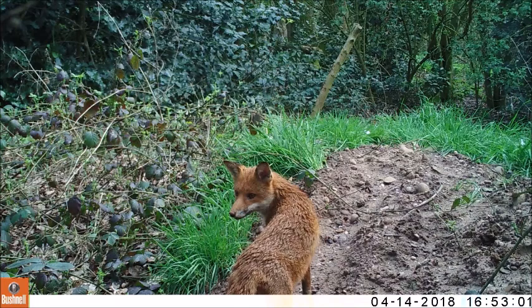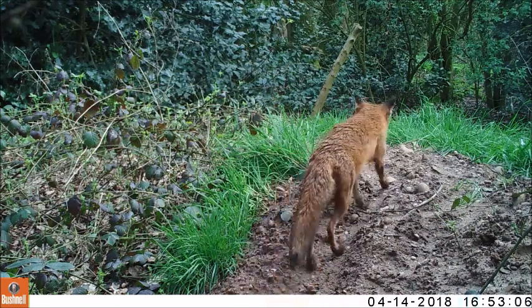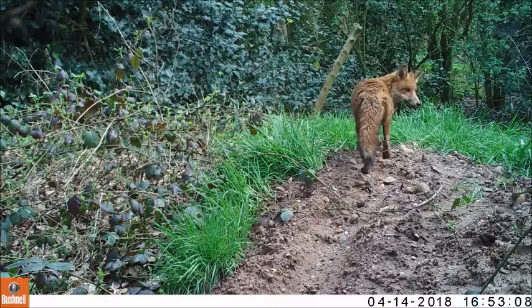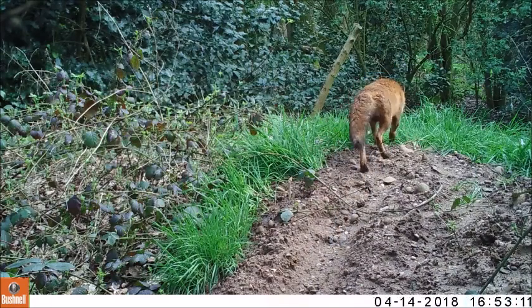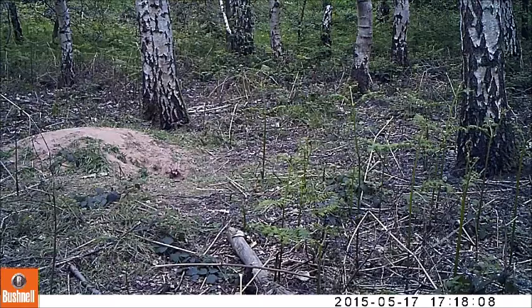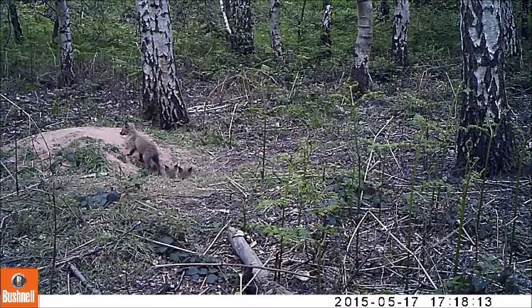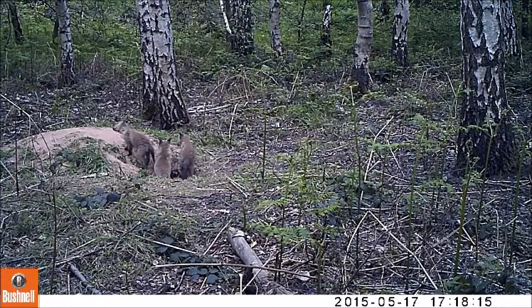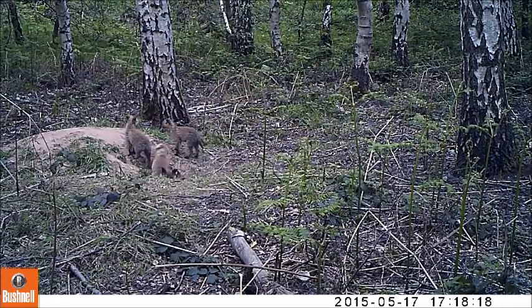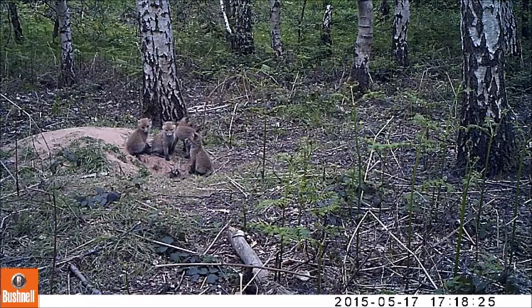Information in respect of the fox population in the UK depends on sources, but it appears the general understanding is that the pre-breeding population is between 240 and 260 thousand adults each year. Although it is believed that there are probably around 425 thousand cubs born each year, the overall pre-breeding population is considered stable and around the same number each year. This is based on the high mortality rate of fox cubs and foxes in general.